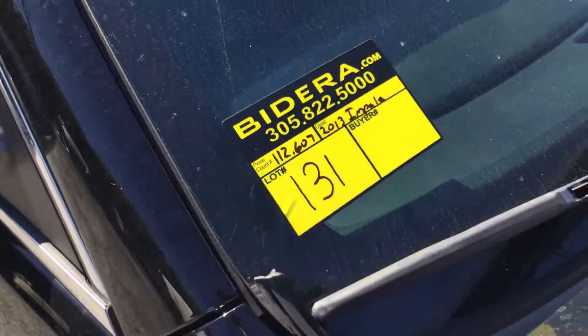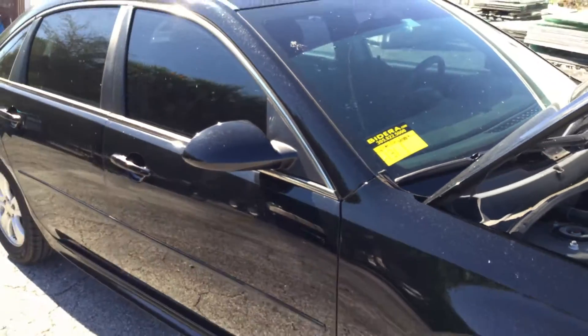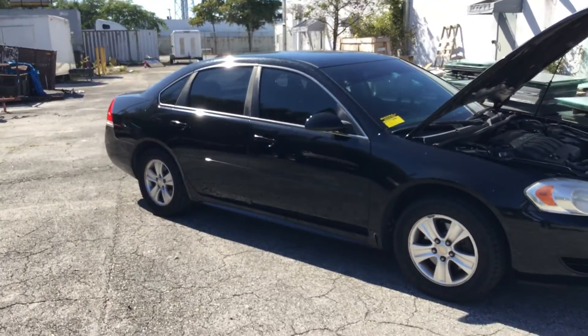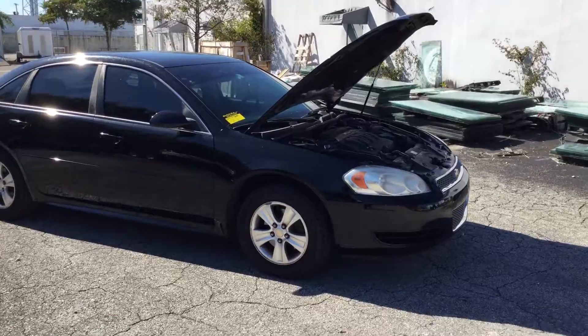Lot number 131 is a 2013 Chevy Impala. This was an unmarked police unit for the City of Miami Gardens.